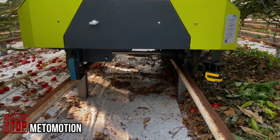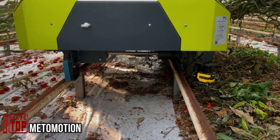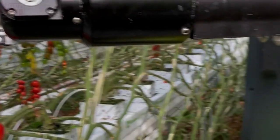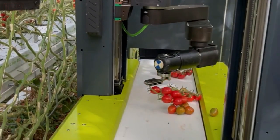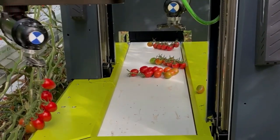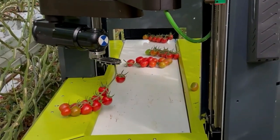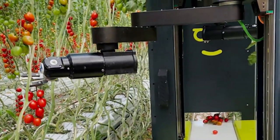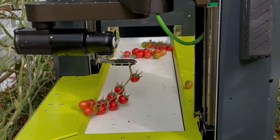In Israel, a tomato harvesting robot has been developed. As numerous experts have pointed out, the COVID-19 pandemic highlighted the need to reduce dependence on human labor. In response, a local company introduced a solution where replacing human workers with robots reduces the number of people required and hours spent on harvesting by a staggering 80 percent.